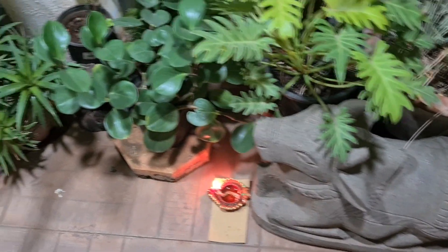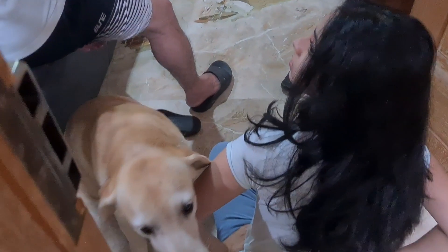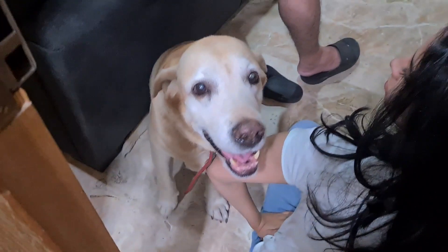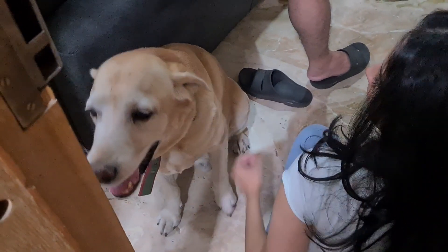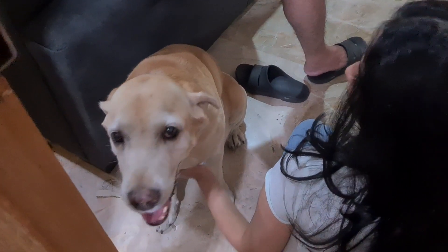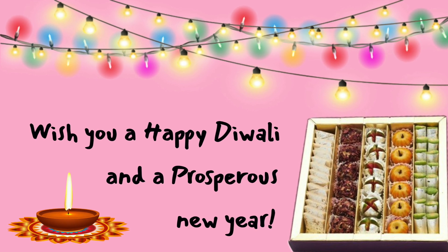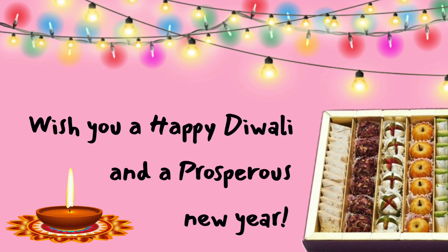This is my Nandi — it's a bull that is always in a temple facing toward the god — it's good to have at your entrance; I just liked the piece and bought it. Here's my dog getting scared of all the crackers and fireworks, because in India fireworks are very loud and dogs don't enjoy it. He's looking for attention and my daughter is giving him some. Wishing you a very happy Diwali and a prosperous new year!